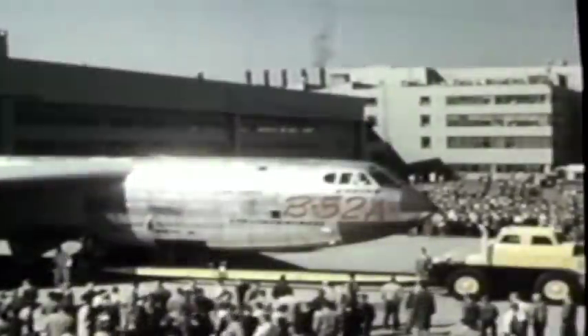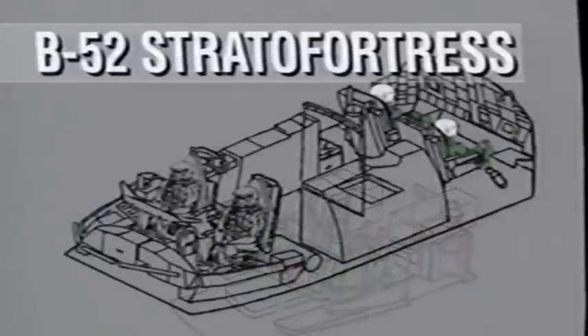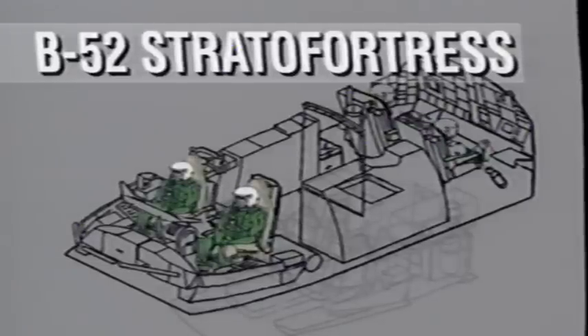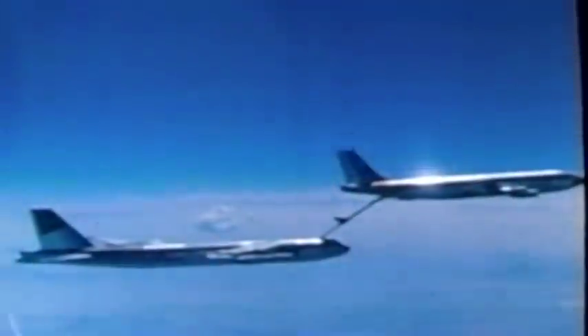After years of prototype testing, one of the most remarkable and enduring bombers ever rolled out in 1954 — the B-52 Stratofortress. The eight-engine bomber carries a crew of six on two decks: below are the navigator and radar nav stations; above, the electronic warfare officer and gunner are positioned behind the pilot and co-pilot. With the B-52 and B-47, the United States had a strategic supremacy over the entire world that no nation — not even Britain at the height of her power — ever exercised. With aerial refueling, it could strike anywhere in the world.